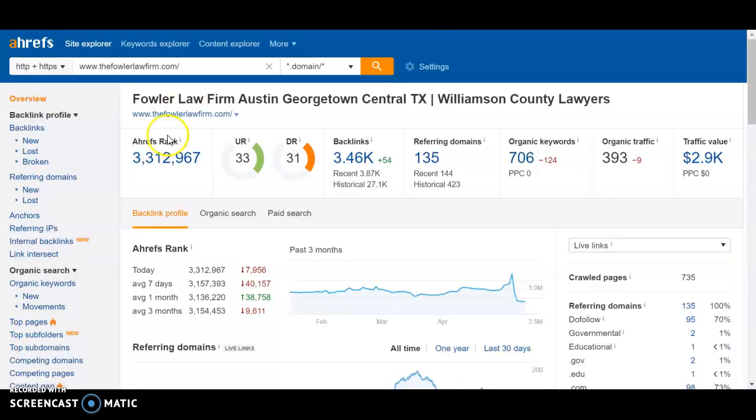So we use a software called Ahrefs. Within Ahrefs, I'm able to put in any website on the web and it gives me some ratings and the overall power of what your website is presenting right now. Here you can see that you have a rank in the millions, but we're talking about billions of websites, so this rank doesn't really matter too much. What we really care about is everything to the right.